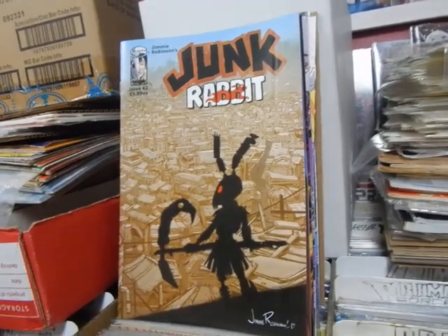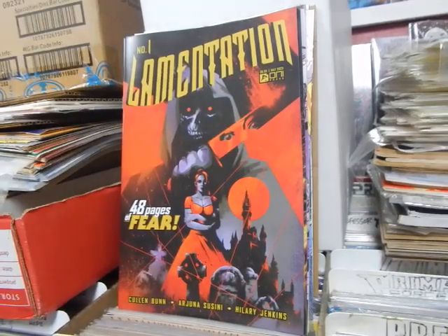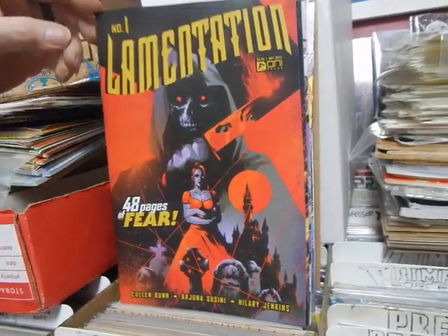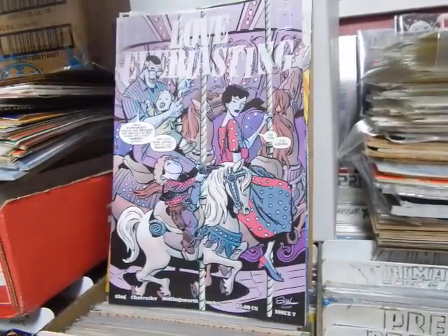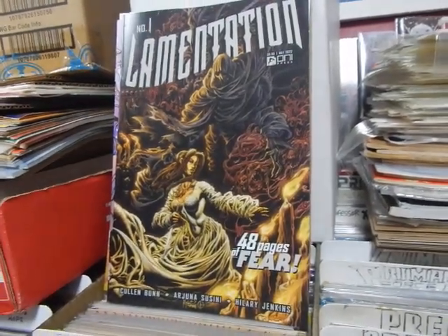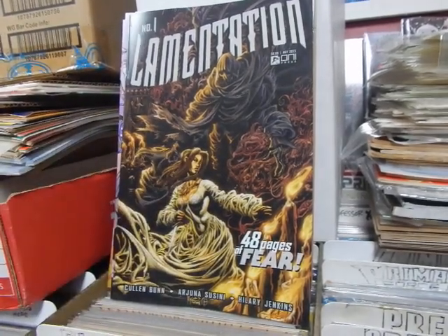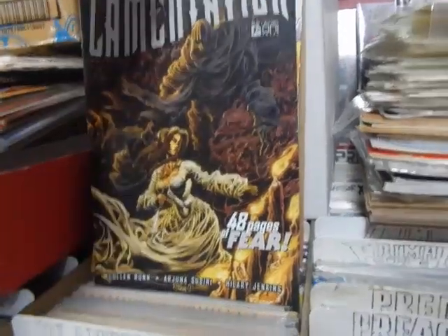Junk Rabbit number two. Who read issue one? Let me know. Covers A and B. Lamentation - it's a limitation of the women. Covers A and B. And I think that's a Kyle Holtz cover. Why did I even doubt myself? Kyle Holtz is the most underrated artist in the business today. Period. Just what he drew right there is better than that Adventures of Superman cover - hell, that candle is better than that artist who drew that cover.